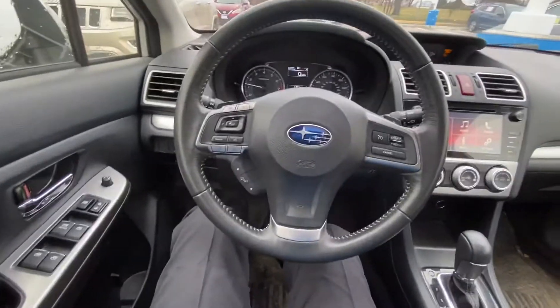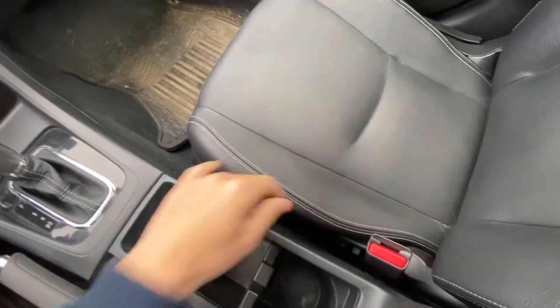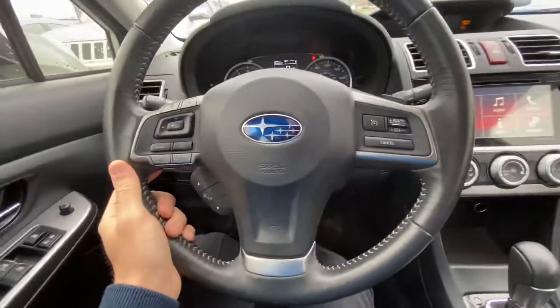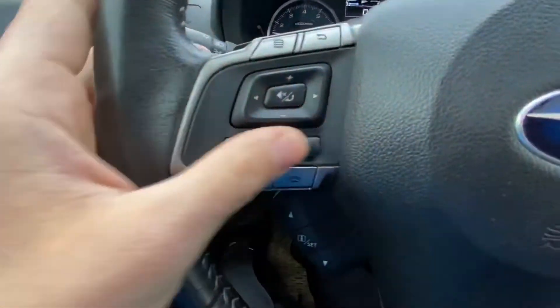This one is going to be the sport limited model, so with the leather seating and the heated seats, you've got cruise control settings, and radio and phone settings here.